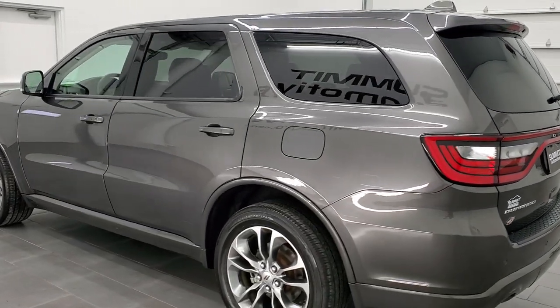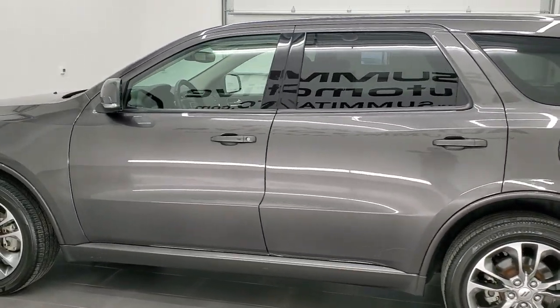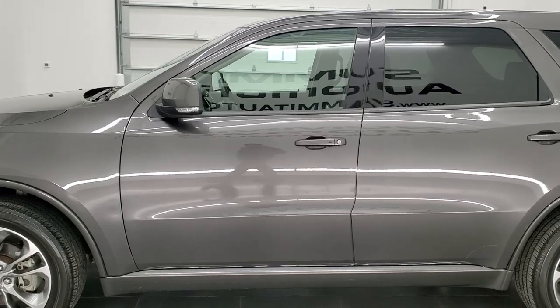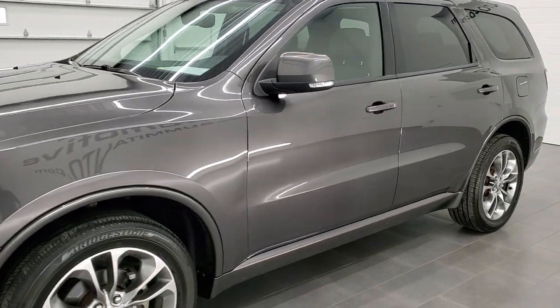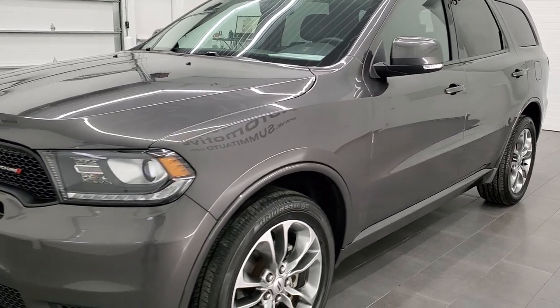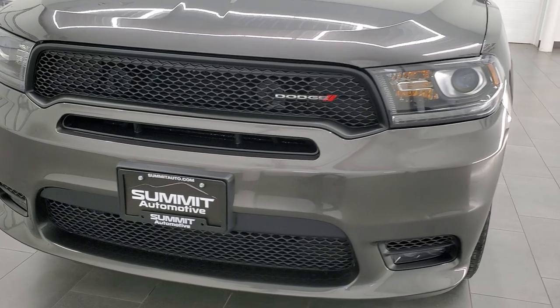This 2019 Dodge Durango has the 3.6 liter Pentastar V6 engine. This vehicle has been fully safetied and inspected by our service shop, has a fresh oil and filter change, all the fluids have been checked and topped off, and this vehicle is 100% ready to go.